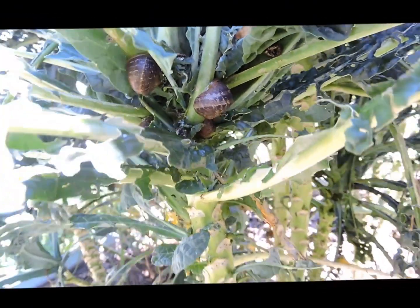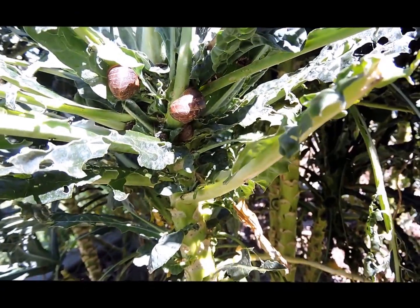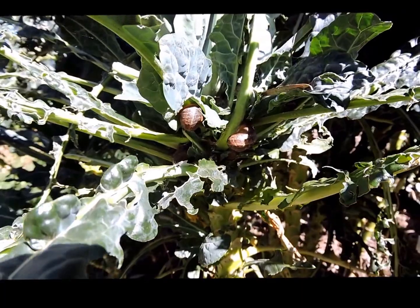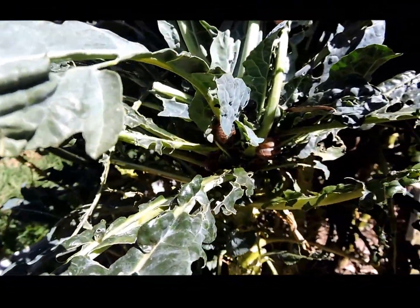G'day folks, just doing a bit of cleaning up around the garden. This is some kale we planted last spring and it's done very well despite a very hot spring and summer.